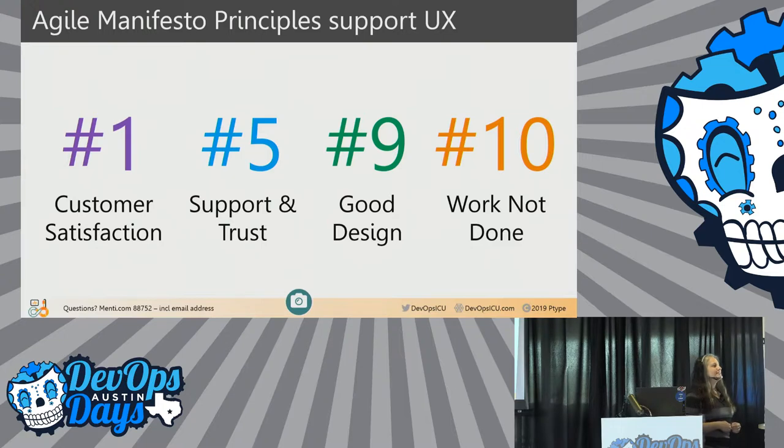Someone usually asks: how do you reconcile SAFe with everything you're saying about UX's involvement? SAFe says you don't really need UX experts — they're 'empowering agile teams to do their own lean UX.' That doesn't make sense. You want to empower me to code? I have a degree in music. SAFe and UX don't reconcile fantastically, but if you love SAFe, like other things in our lives, take the pieces you like and throw away the pieces you don't.